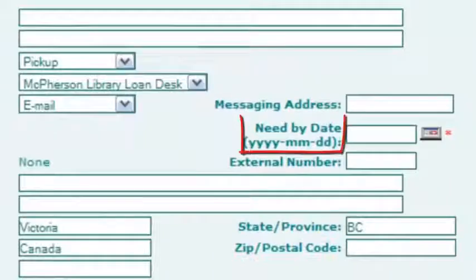To place an order, follow the links to Interlibrary Loans and fill out the request form. Be sure to specify the date you need to have this item, and any other fields with the red asterisk beside them.